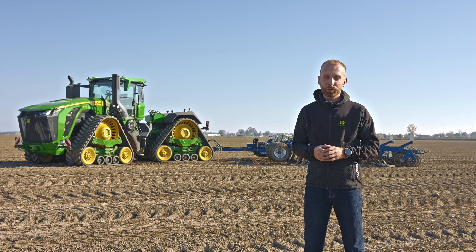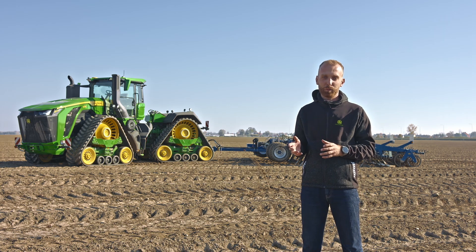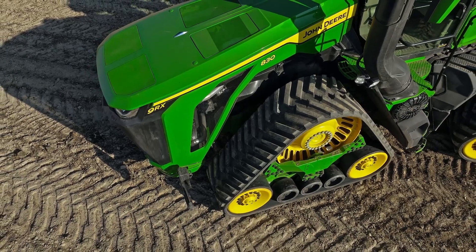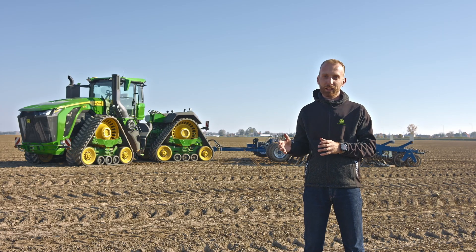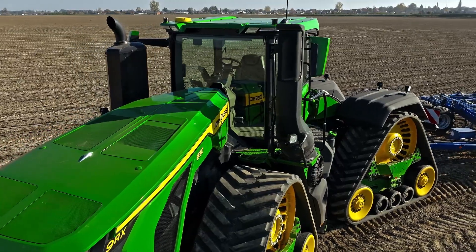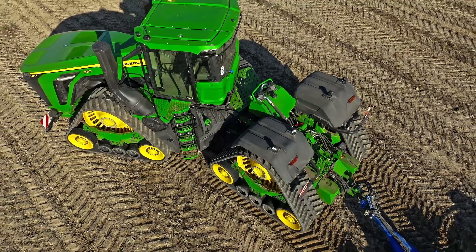The world's most powerful production tractor is already in Poland — the 9RX 830, as a continuation of the 9-series John Deere tractors. The history of the 9RX series began in 2016 with the 9620RX, a tractor that took performance to a completely new level.